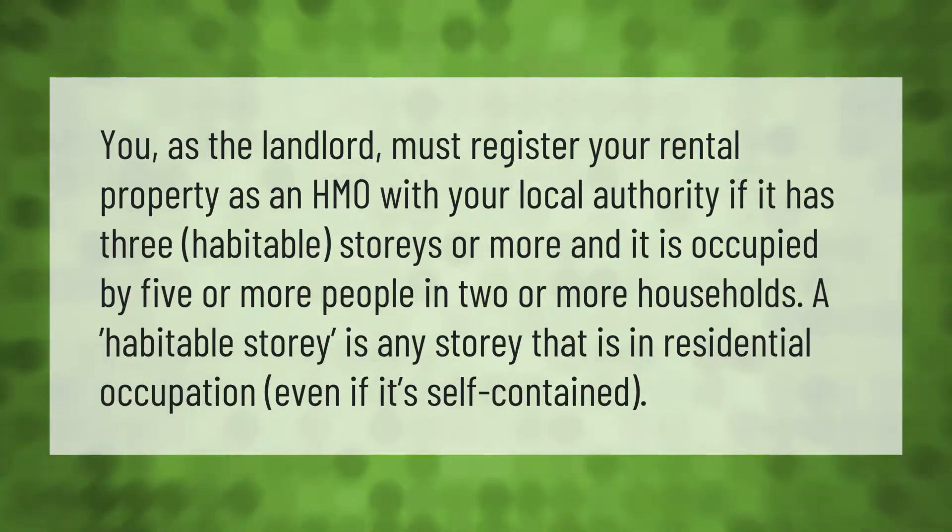A habitable story is any story that is in residential occupation, even if self-contained.